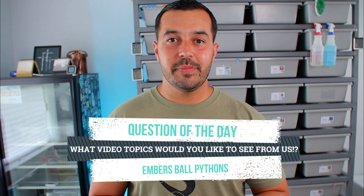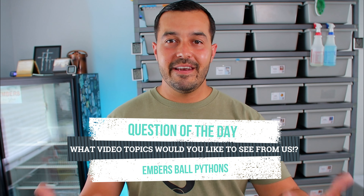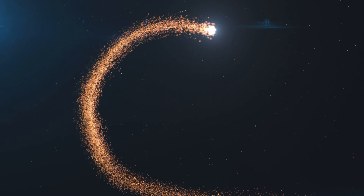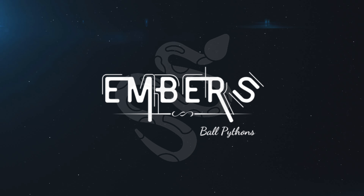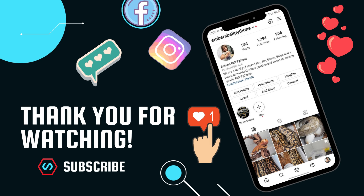Hopefully you guys got some good content out of this video and enjoyed it. If so, hit that like button. Check out some of the videos on our channel to help answer more questions, and if you want to hear anything specific in upcoming videos just let us know in the comments below. Ask questions — we'll be happy to answer them. We learn from you guys just as much as you learn from us, and that's what it's all about: sharing the passion and love in this community. Thank you guys for your support. Be safe out there, be blessed, and we'll see you on the next one.